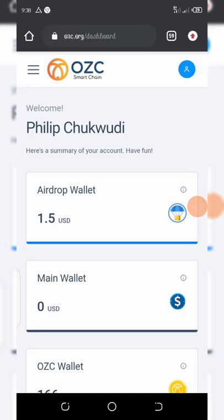The airdrop we are talking about today is the OZC airdrop. OZC is a new blockchain that emerged recently, and with the progress they are having on their website right now, I must say this airdrop is legit. What I love most about it is that once you register and verify your email address, they give you a free $10 which can be used to purchase their token.